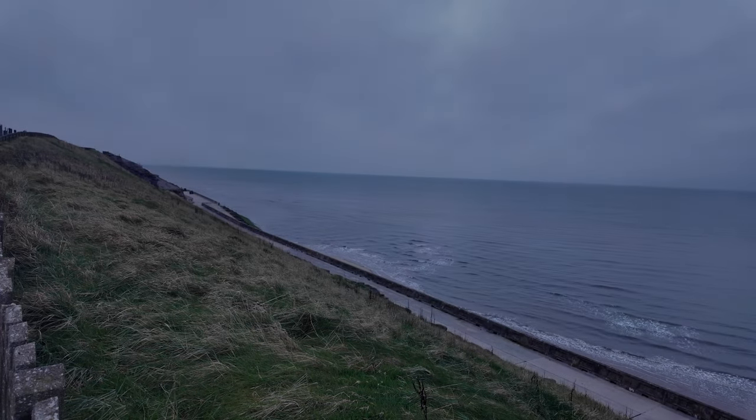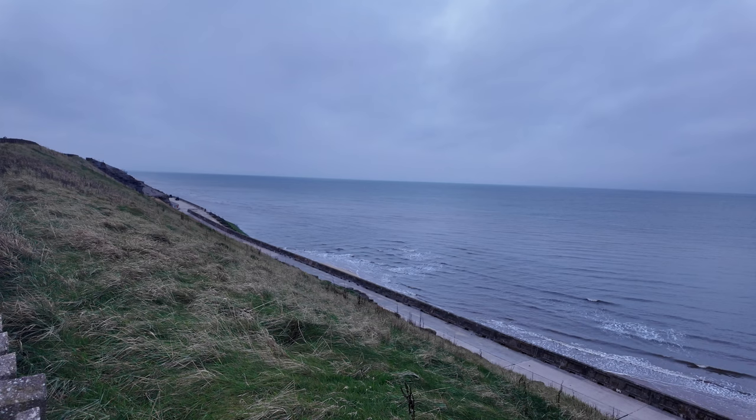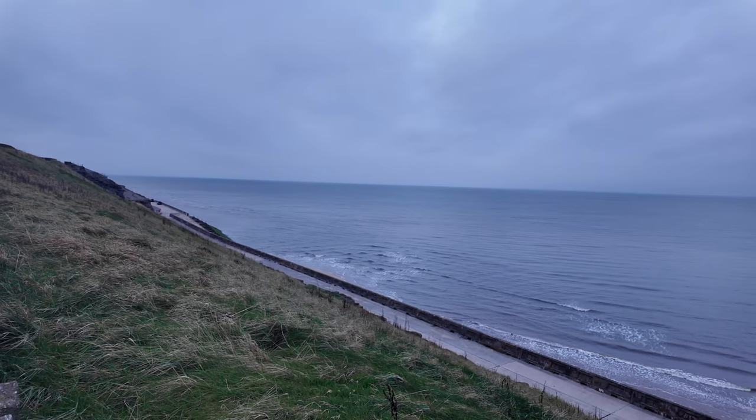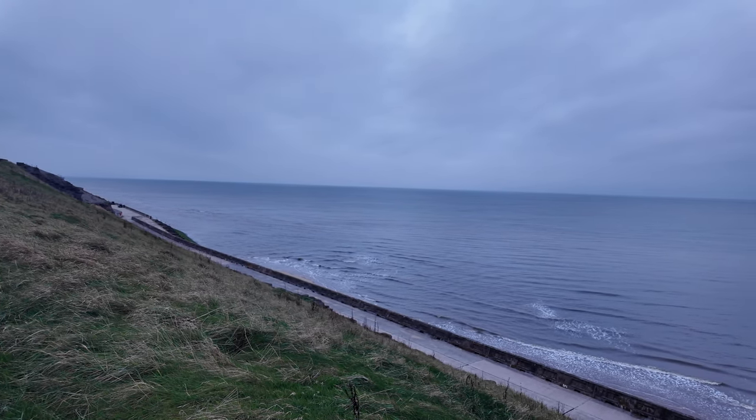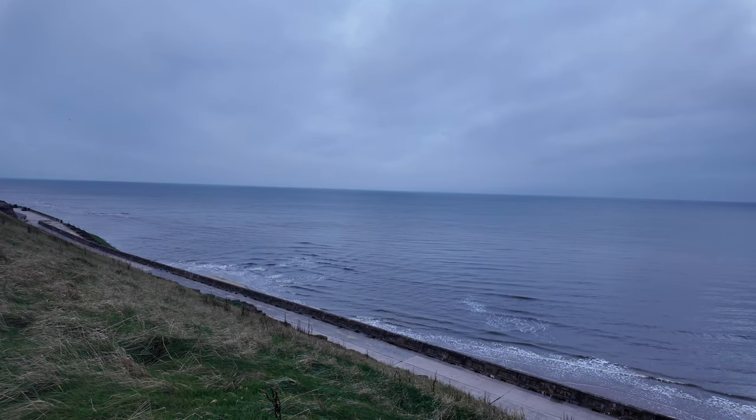Just look at that for a fantastic view in the morning — that is a really really nice one. It's amazing, all the different blues. Like I've said many times, the sky meeting the sea is certainly incredible.